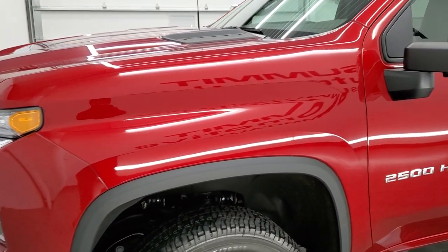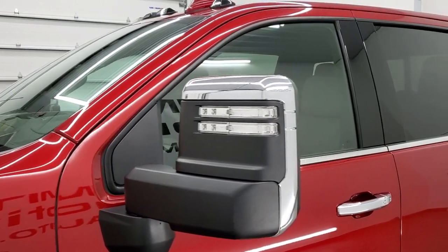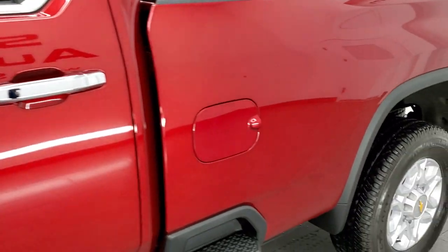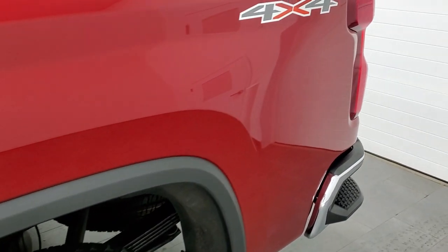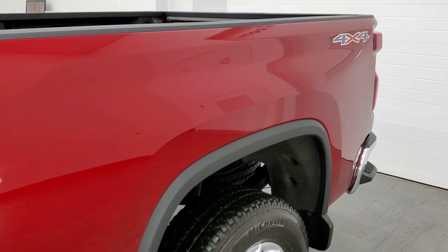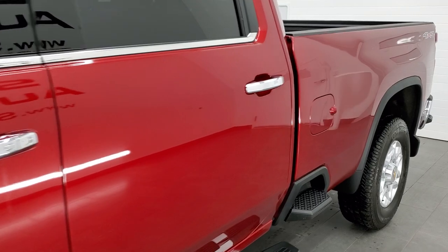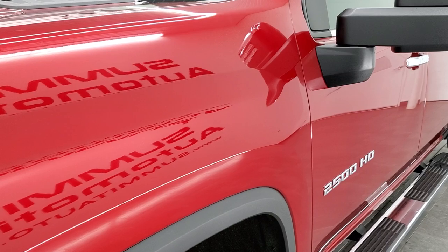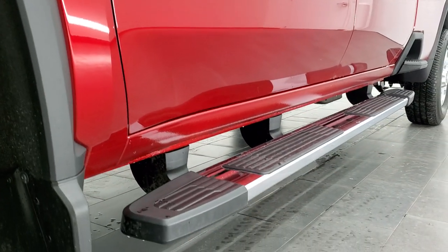We shoot all of our videos in 1080p, 60 frames per second. So if you have HD capabilities on your computer, tablet, smartphone, or television, I highly recommend turning them on right now because it is your best way to check out the quality, condition, options, and cleanliness of the truck before seeing it in person. If you like the video and how we do things here at Summit Automotive, the upper right part of the screen has a subscribe button to our YouTube channel — click that and then click the bell notifications and you'll get updates on the videos we do each and every day.